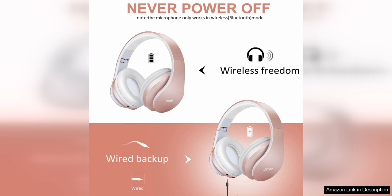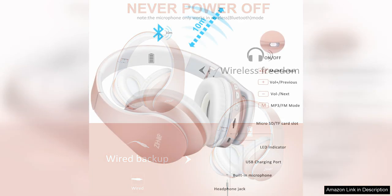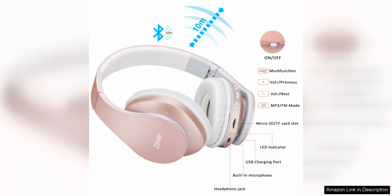The battery life of the ZIHNIC Bluetooth headphones is also impressive, with up to 10 hours of playback time on a single charge. The headphones can be easily recharged using the included USB cable, making it convenient to keep them powered up and ready to use.